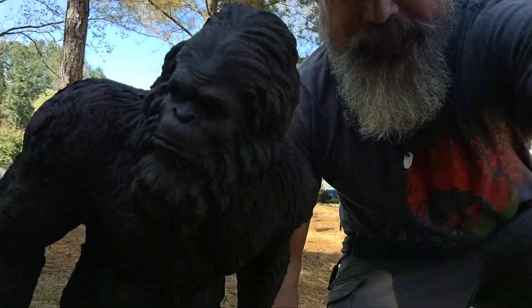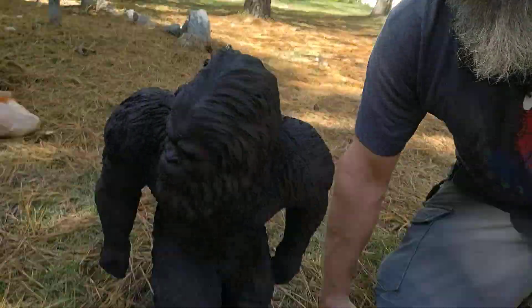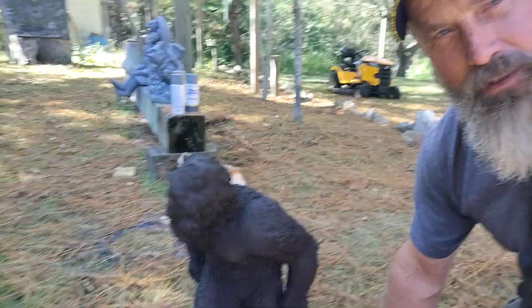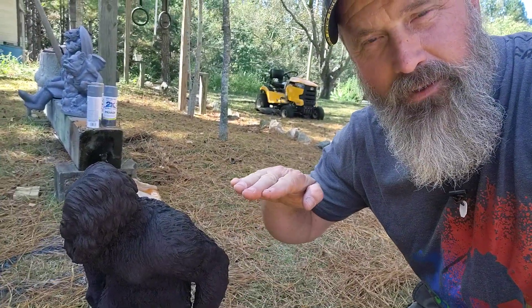Here is Bigfoot. This is a solid concrete statue and it is about that tall. I think this thing weighs about 60 pounds — it's pretty heavy, may weigh more than that. I stumbled across it here locally.